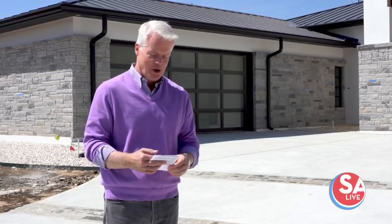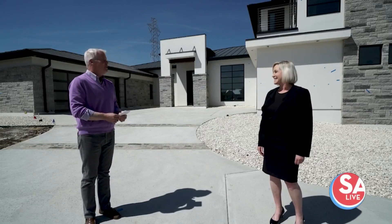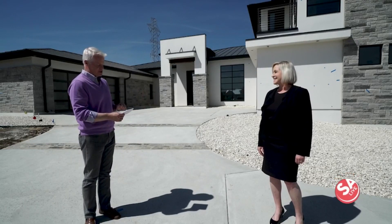Joining us now is our dear friend Christy Sutterfield, who is the Executive Vice President of the Greater San Antonio Builders. Good afternoon. So good to see you. Good afternoon, Mike. What can folks expect from the spring tour of homes this year?